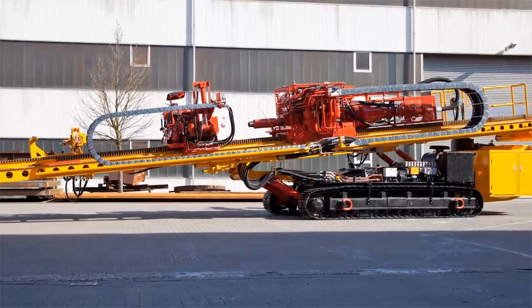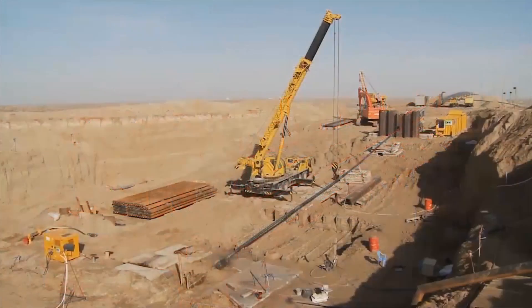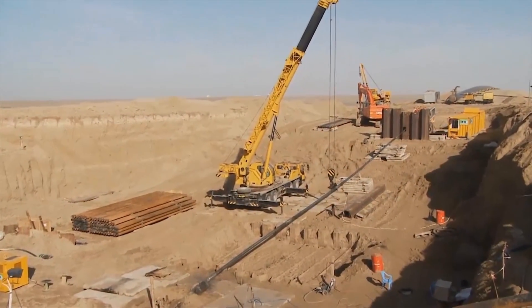Heron Connect HDD equipment is used worldwide for the trenchless installation of pipelines for gas, oil, water, sewage, power cables and communication services.